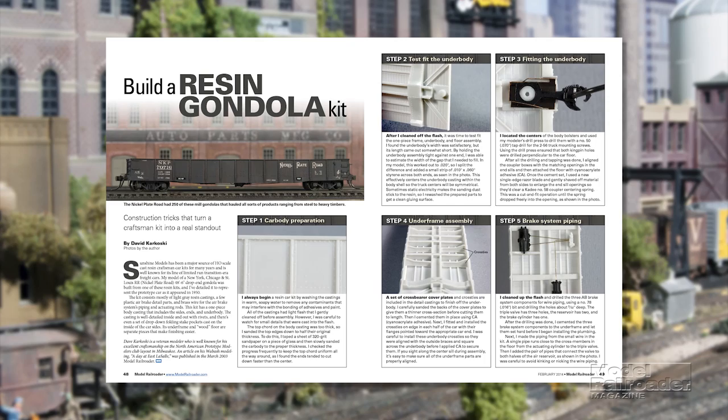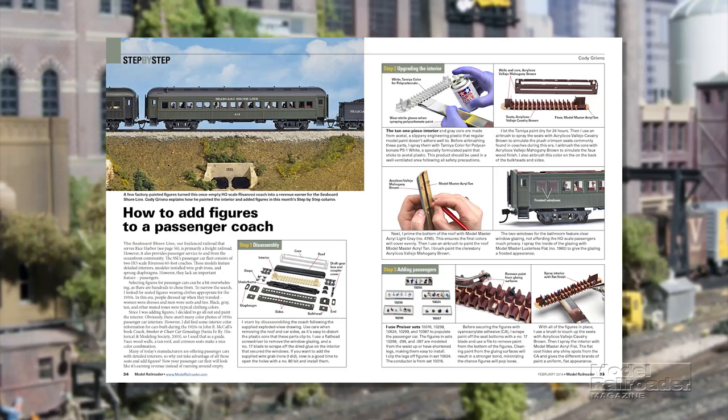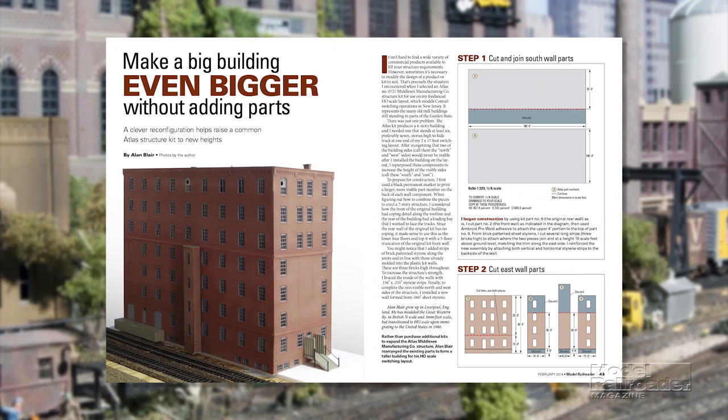Eleven tips for building a resin freight car kit that can turn an ordinary model into a contest winner. A step-by-step story about putting scale-sized people into a passenger car. How to turn an Atlas kit for a four-story brick factory into a seven-story building.